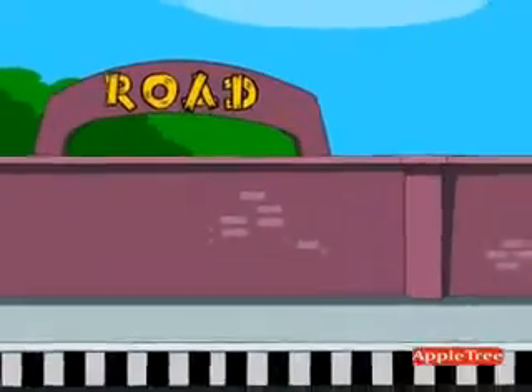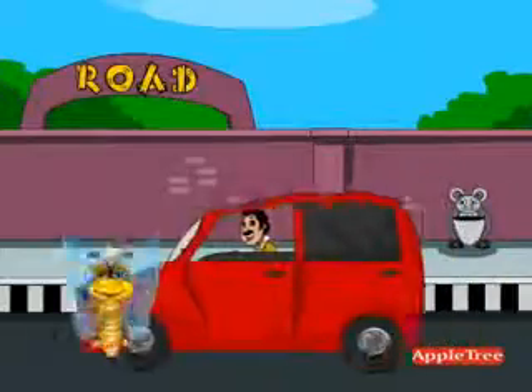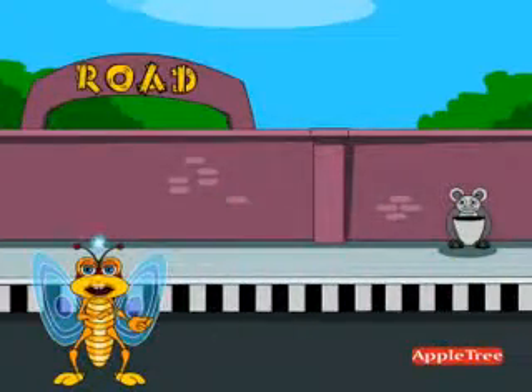R O A D — Road. It is a pathway on the ground used by people for transportation.